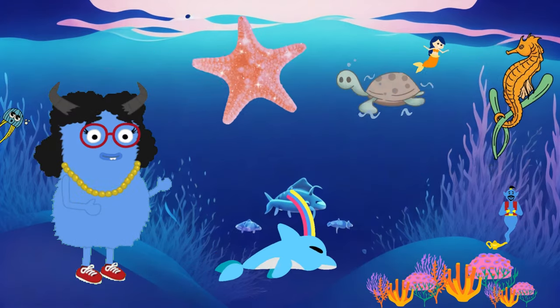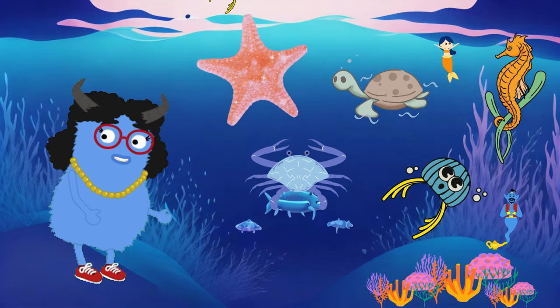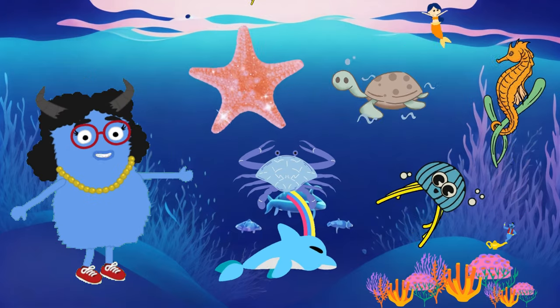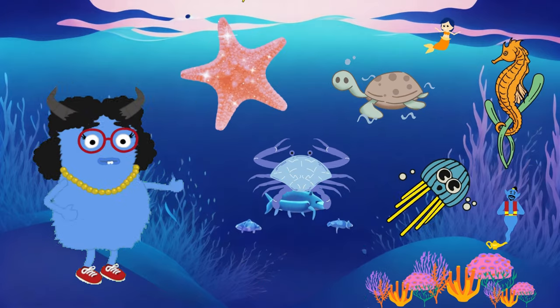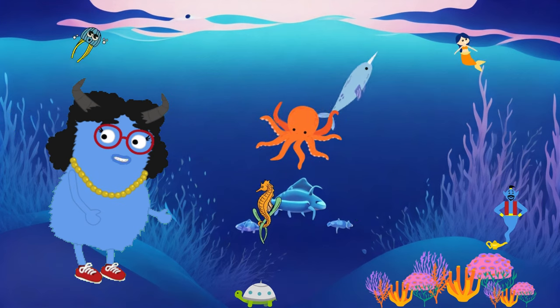Amazing! So now we've learned about starfish, dolphins, sea turtles, seahorses, tropical fish and jellyfish — these incredible marine creatures. The ocean is a vibrant and surprising place. We hope you enjoyed our introduction. Keep that curiosity alive, because there are many more ocean animals waiting for us to discover. Thank you all for joining us on this incredible journey through the ocean world.